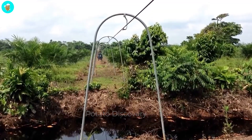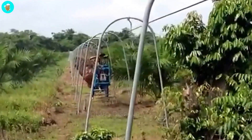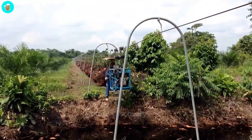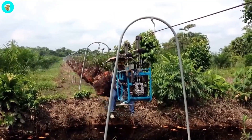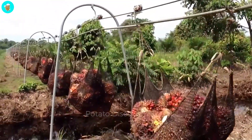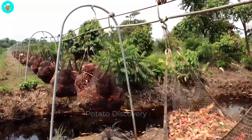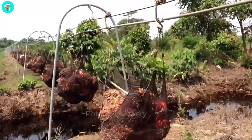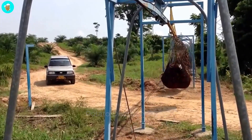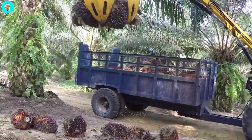In case the palm forest is too deep and trucks cannot enter after picking the palm, it is necessary to use cable lines for transportation, which saves effort and does not waste time. Then, the vehicle will return to the factories in the area to begin the palm oil refining process.